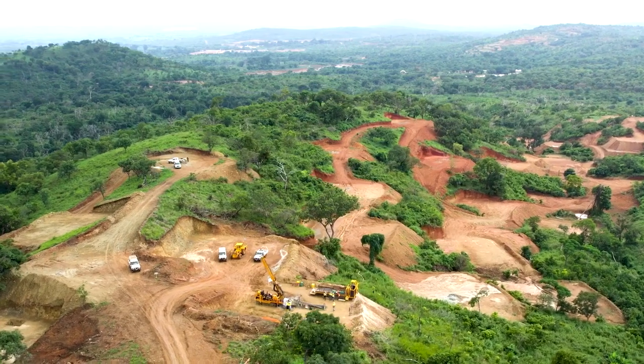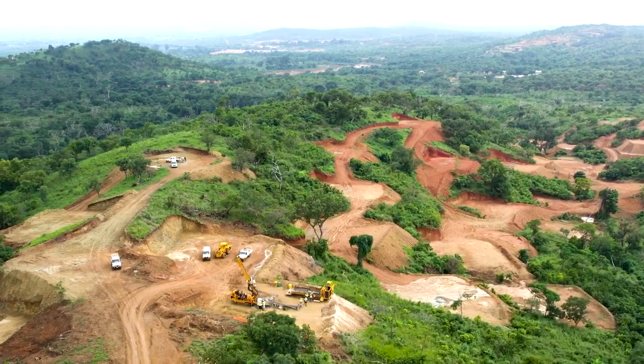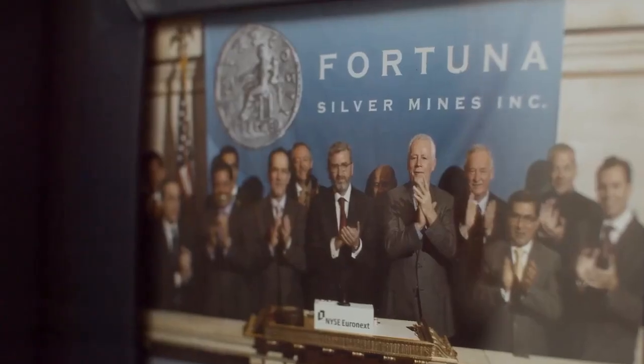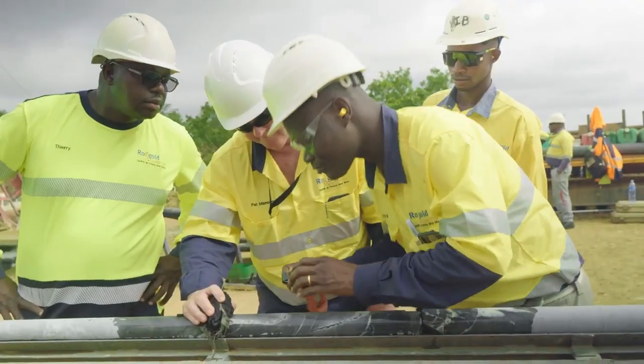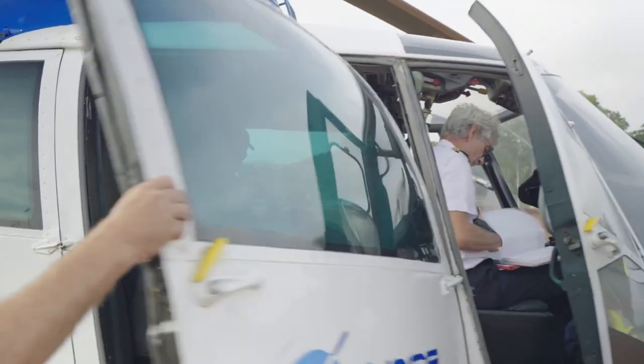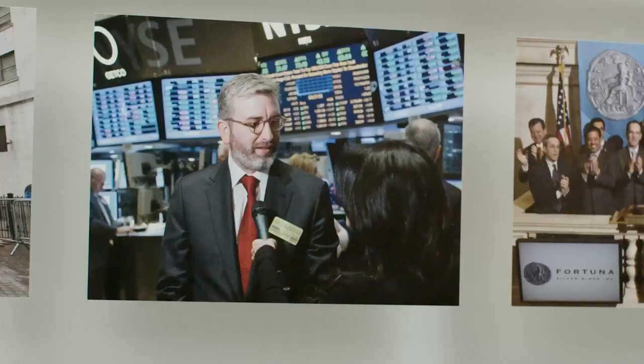West Africa today is, as a region, the largest gold producer in the world. Seguela is a strategic asset for the company — it will be our fifth operating mine. It has reserves and resources for over 10 years of production. First gold is scheduled for mid-2023, and we're looking forward to it. The future is bright for the company.